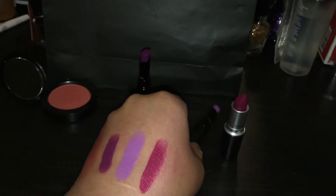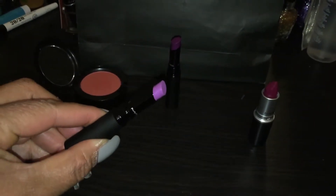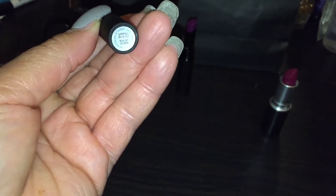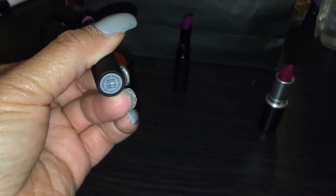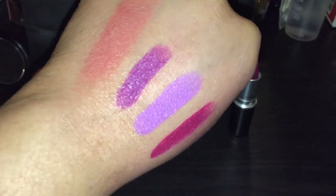And then this gorgeous, gorgeous purple right here — it's also one of the matte tint lippies. And it is called Strutting Fabulous. That gorgeous lavender purple.